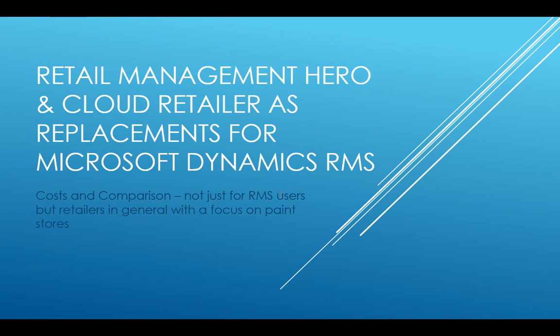Time for another point-of-sale related video. What prompted this one: a lot of folks are looking for what they're going to replace Microsoft Dynamics RMS with, and I've also been getting quite a few calls and making visits to paint stores and glass stores. So this is going to be a comparison of Retail Management Hero and Cloud Retailer as replacement point-of-sale programs for Microsoft Dynamics RMS, including costs and comparisons.